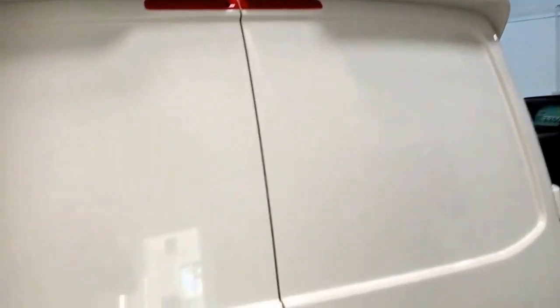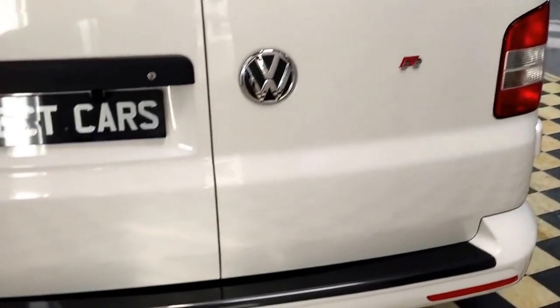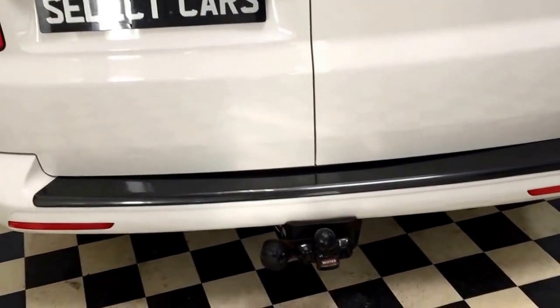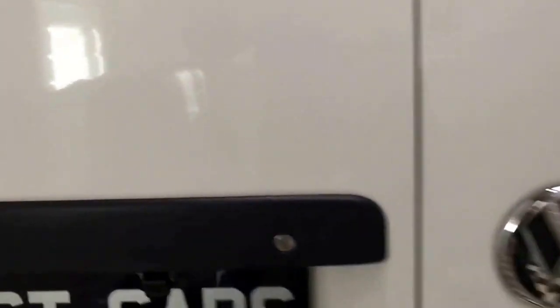Sportline spoiler on the rear. Bumper protector and a wired tow bar. It also has a reverse camera. The boot area is fully carpeted throughout.